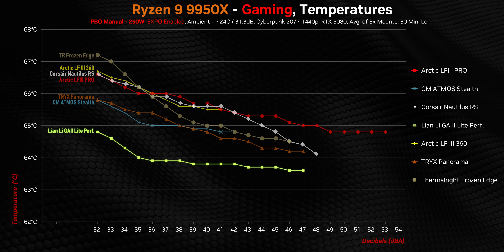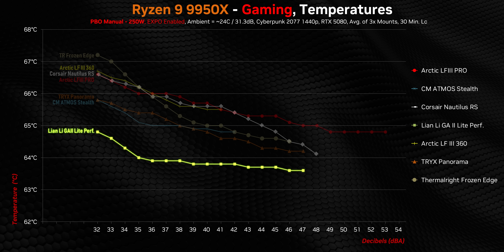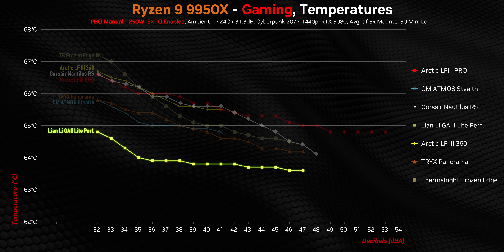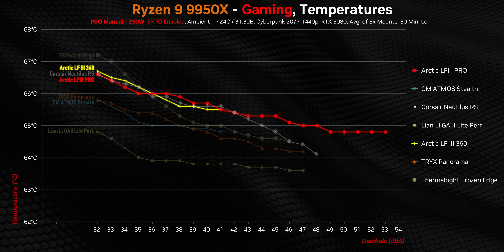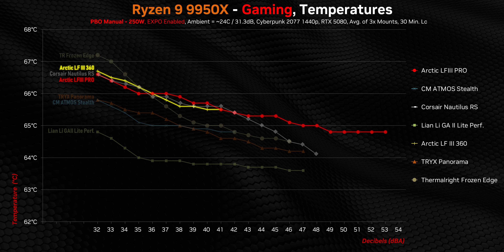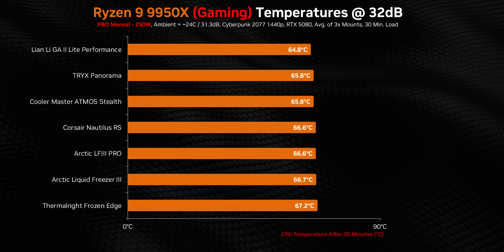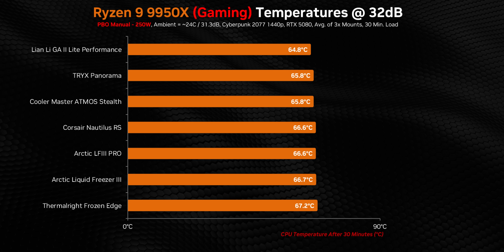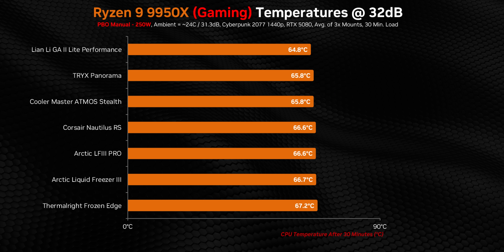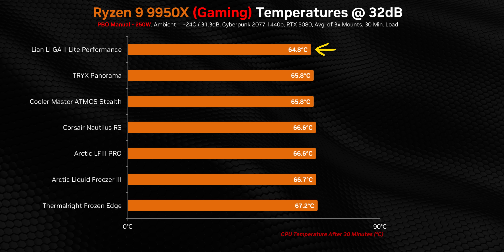Most of them just flatline at some point because we've reached maximum efficiency of the cooler — the only limiting factor is the processor's IHS. Here the Lian Li is the runaway winner, with all other coolers giving numbers essentially tied with one another. The Arctics benefit from that the most, right in the thick of things but still showing slightly elevated temperatures at lower decibel levels. These temperatures are about 10 degrees higher than on the 9800X3D, but if you're using your 9950X for a lot of gaming, any of these will be more than enough — though the Lian Li really stands out as a cut above.